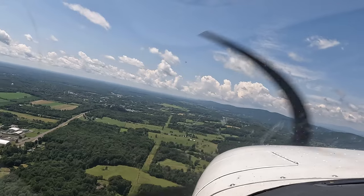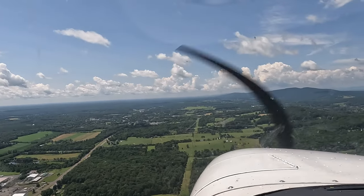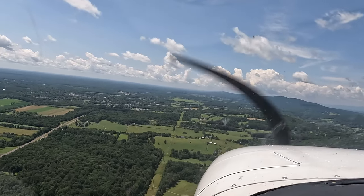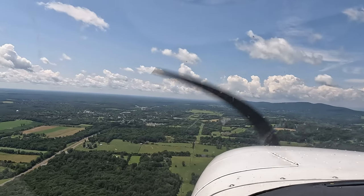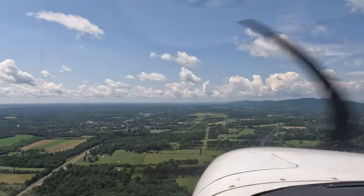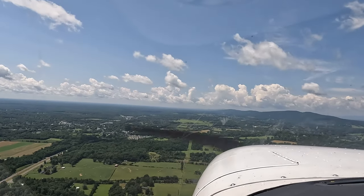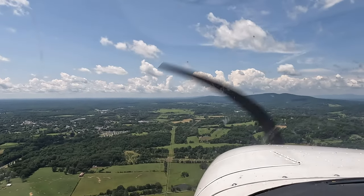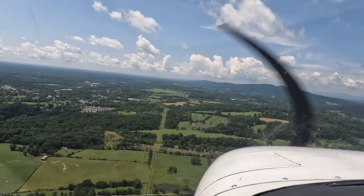Pre-landing checks. Fuel's on both. Mixture full rich. Once we get to where that red T-hangar goes behind the strut, turn your carb heat on. Carb heat's on.